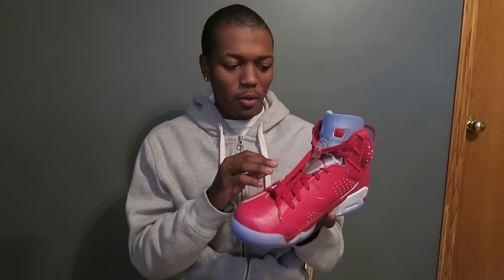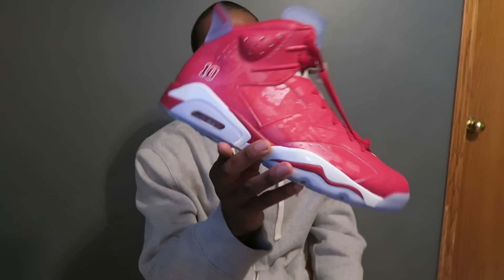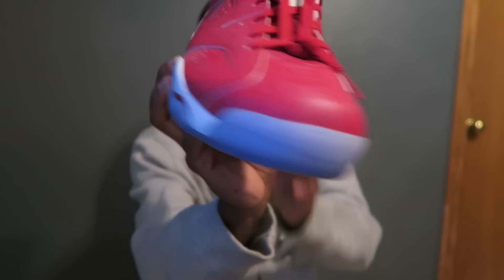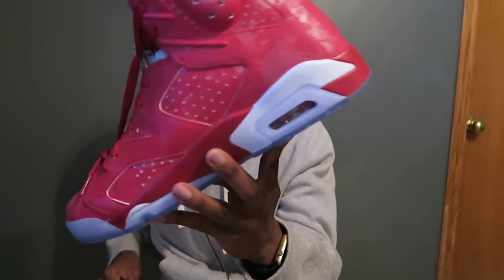Here we got the Slam Dunk Jordan 6. This shoe was limited. It was based off of a Japanese manga series where I guess the main character got rejected by some girl, then went to try out for the basketball team, discovered a hidden talent, was a monster, and took them to the all-stars — all-state, whatever you want to say. But this shoe right here, the details on it just make it — I want to say worth it — I don't even know, because normal Jordans don't come with this.